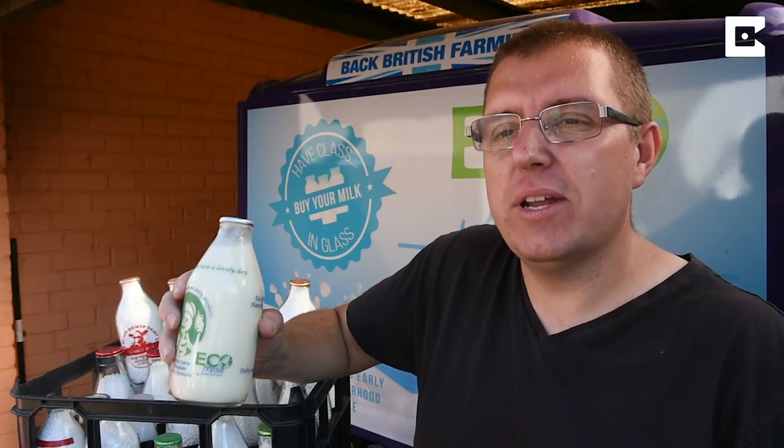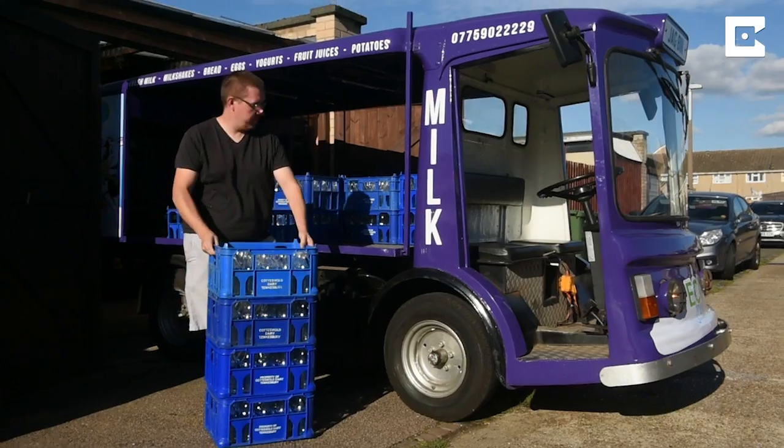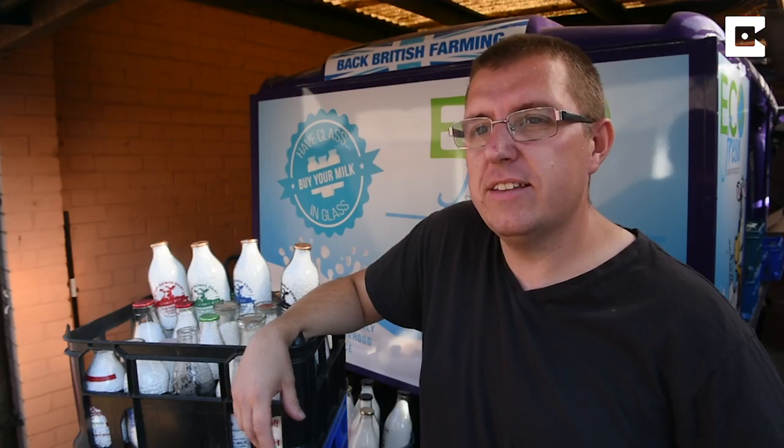Hello, I'm Paul Luke. I've got one of the largest milk bottle collections in the UK, and I now deliver my own milk as well. I currently have about 15,000 milk bottles and that's growing all the time.